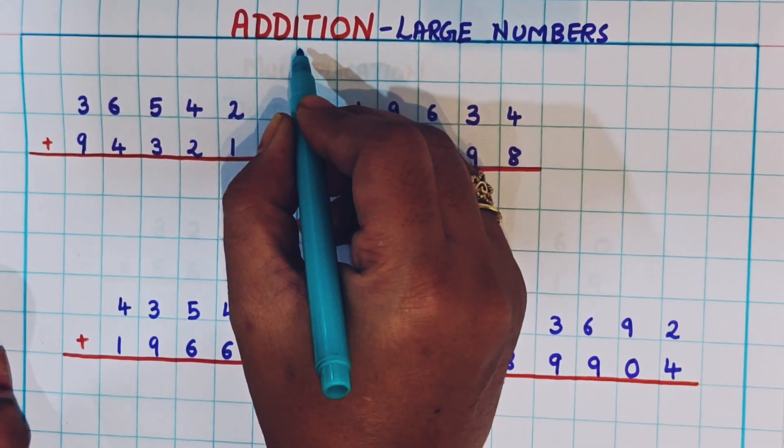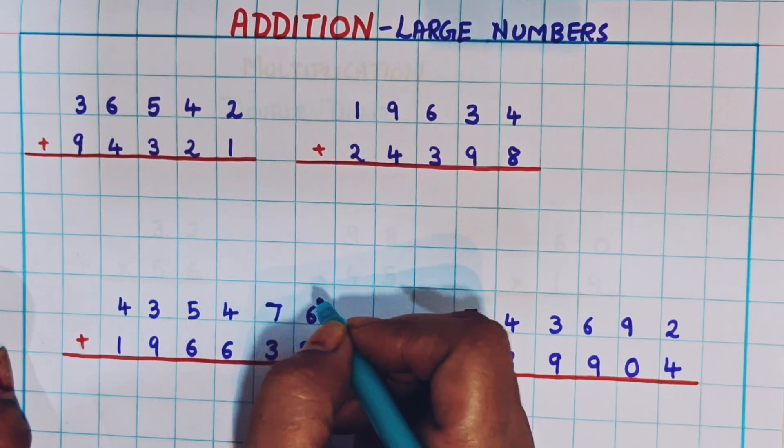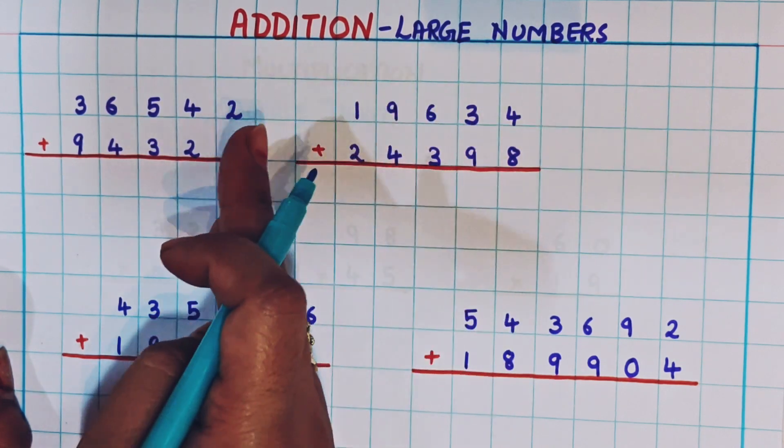Hi everyone, welcome back! Today we are going to learn the addition of larger numbers. Let's begin. We know that during addition we are always going to start from the ones place, and then we will move towards the left.